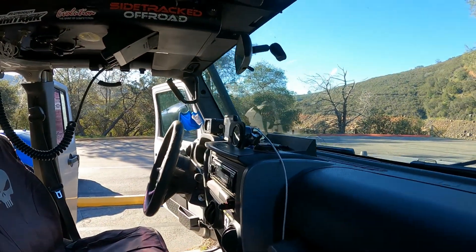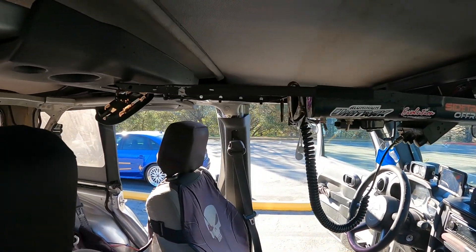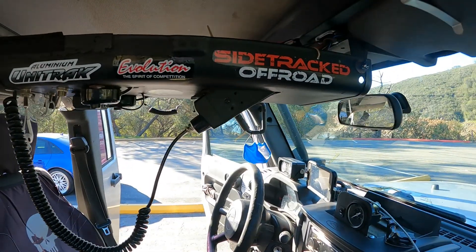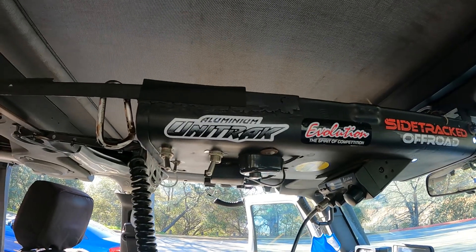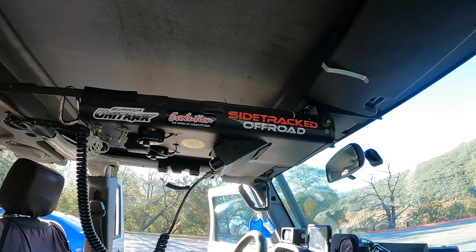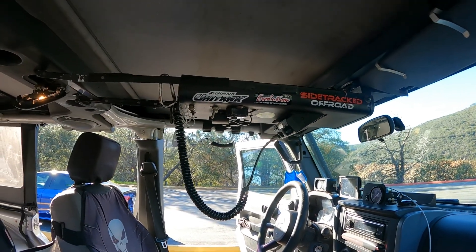I've got all my GoPro mounts - need those - and I built this overhead console to put my CB in. I fabricated it out of some parts, welded it together, works really good. What I like about it is it reminds me of being in a jet - you've got all the overhead switches and stuff, very convenient.